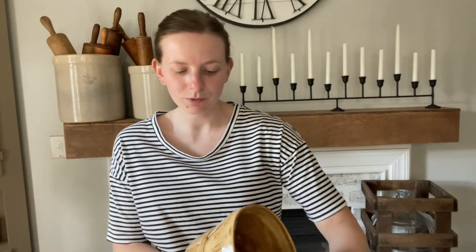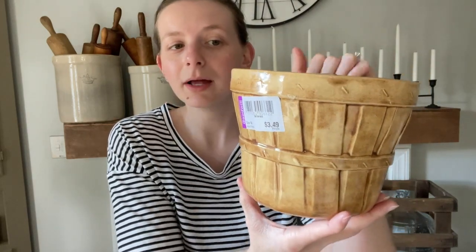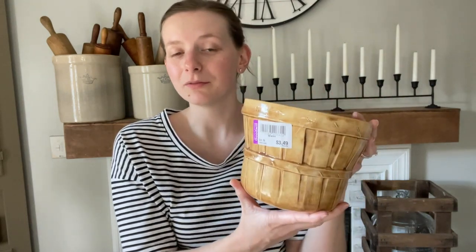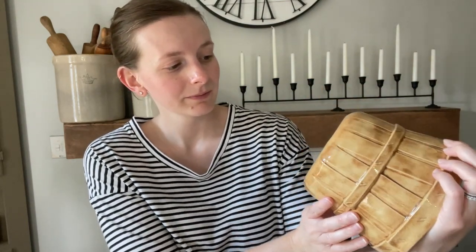Then I got this pottery piece for $3.49. It's glazed and stinking adorable. Somebody made this - it looks like a berry basket or an apple basket. I am going to style this for the fall and put some fake apples in it. It even has little details - I love it. And it is stamped 1989, so maybe somebody made this in their pottery class. All I know is I'm going to cherish this thing.